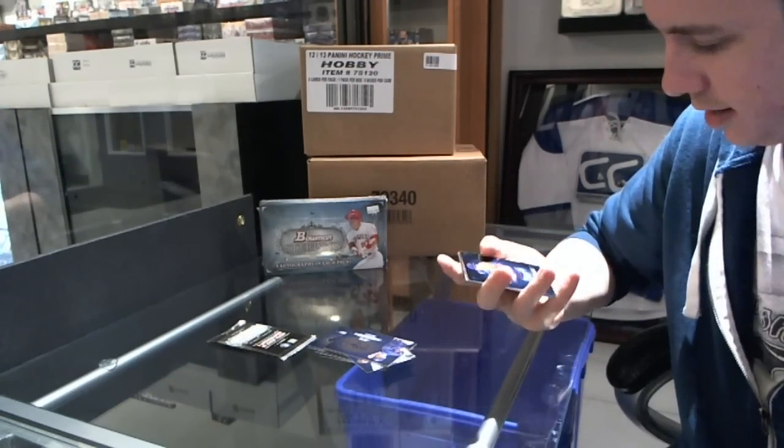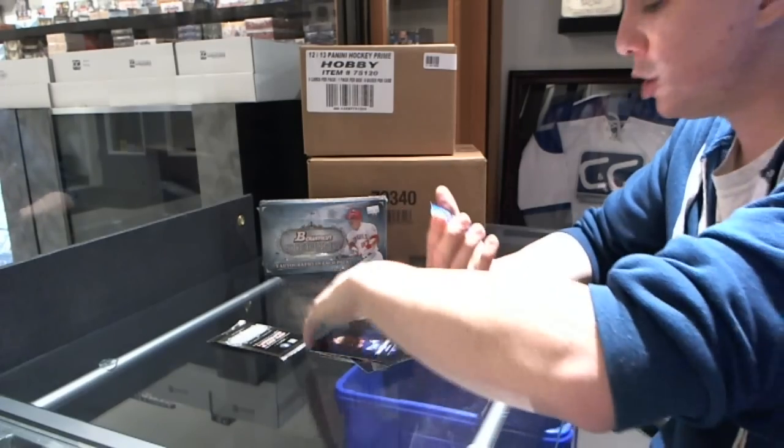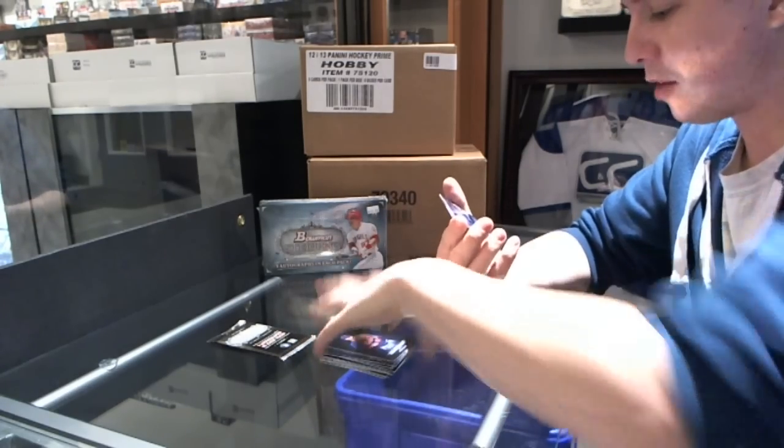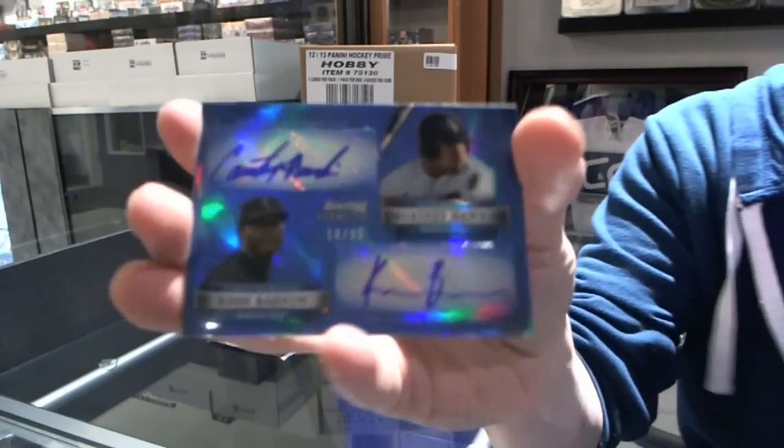Zach Wheeler. We've got a dual autograph number 18 of 99, Courtney Hawkins and Keon Barnum.